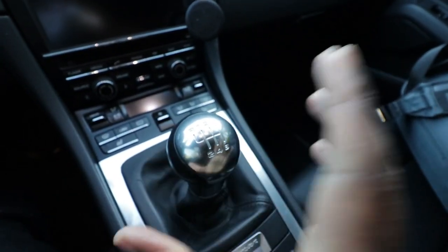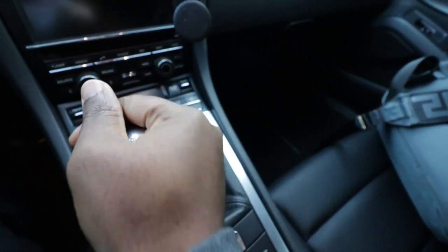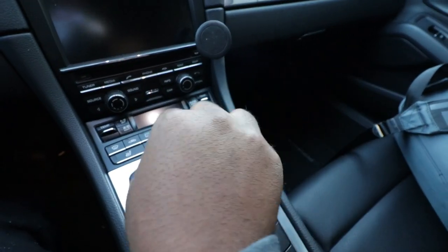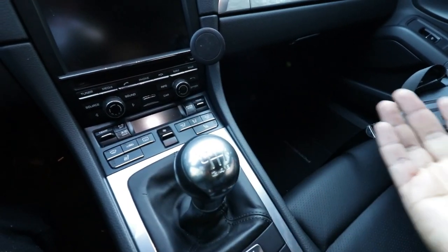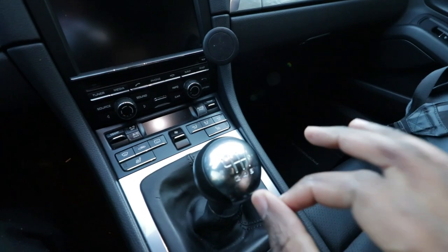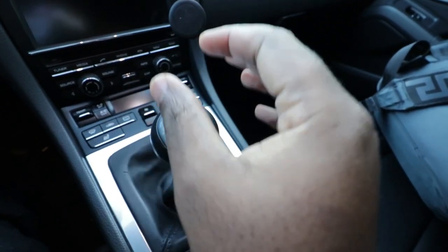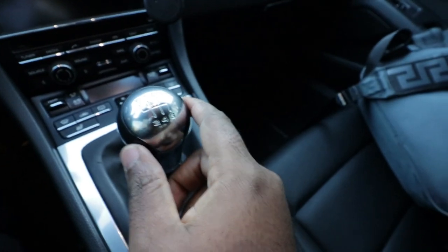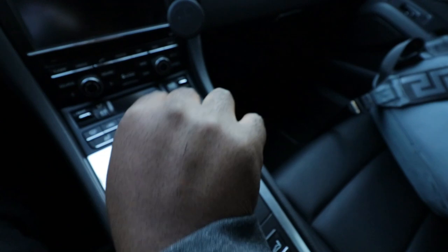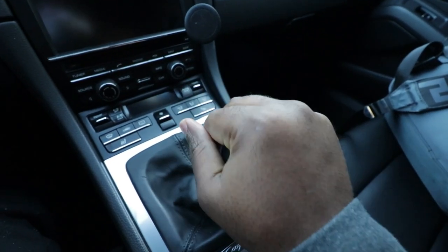BMW definitely needs to step their game up in terms of the manual transmission. They are not the worst, but this is night and day. After driving this, you don't want to go back. It's like you woke up out of darkness and suddenly found light — you will never want to go back to the darkness. Whenever I'm driving and shifting gears, you can feel every single shift. I also added a short shifter kit here to make it look like the GT4, and since then it took things to another level. Once I installed the short shifter kit, it took it to another, another level. You just have to feel it.